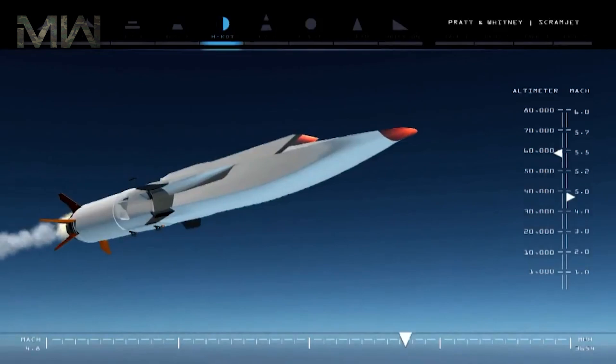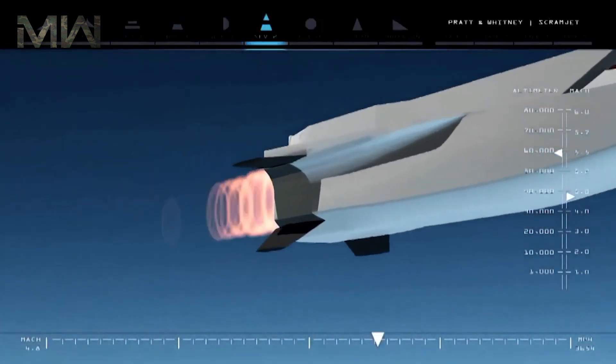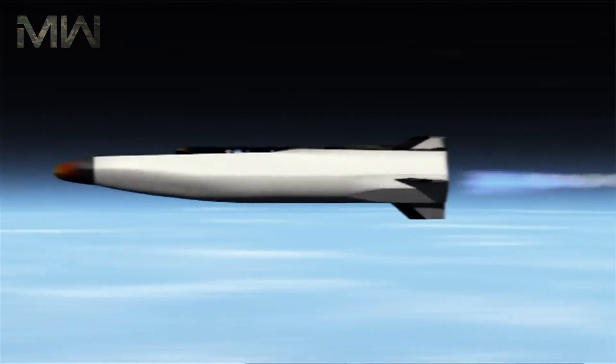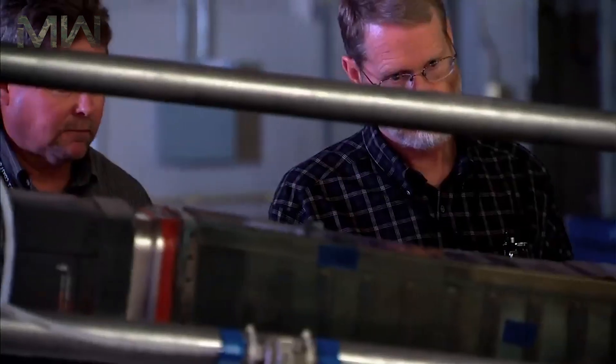The experimental X-51A Waverider is an unmanned autonomous supersonic combustion ramjet-powered hypersonic flight test demonstrator for the U.S. Air Force.